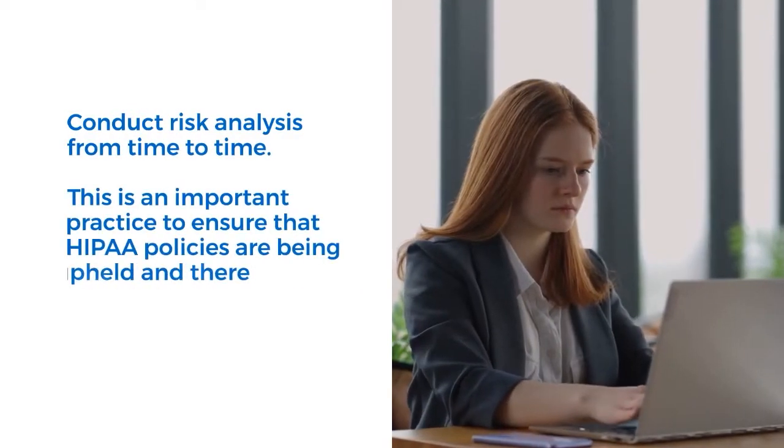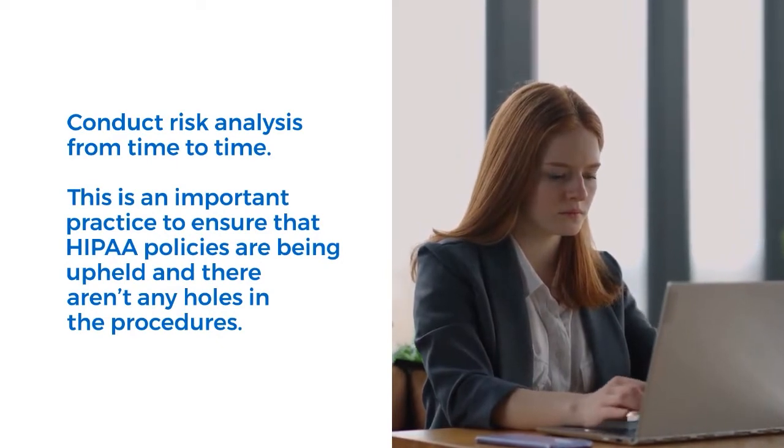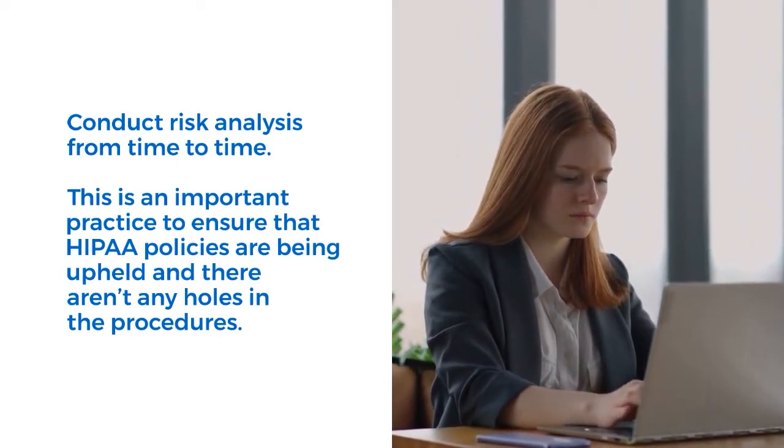Conduct risk analysis from time to time. This is an important practice to ensure that HIPAA policies are being upheld and there aren't any holes in the procedures.